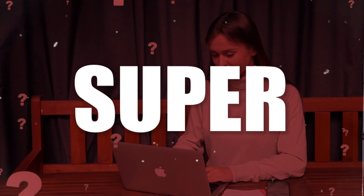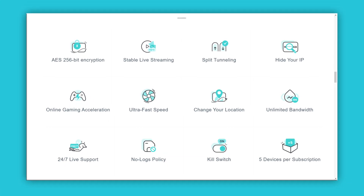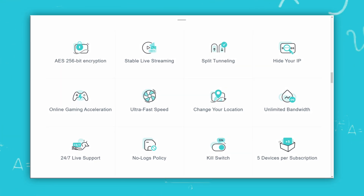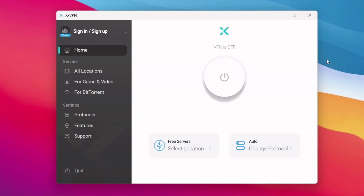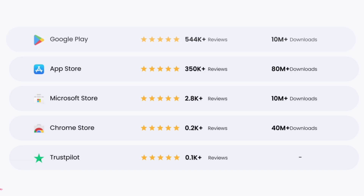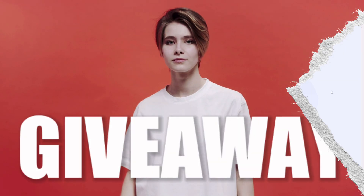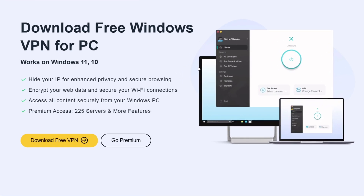Today we're diving into something super useful — a VPN called XVPN that checks all the boxes for privacy, streaming, and so much more. Stick around to see how this VPN is packed with the most advanced features, which is very evident from its high rating and download counts. I've also got two exclusive accounts to give away to you guys.